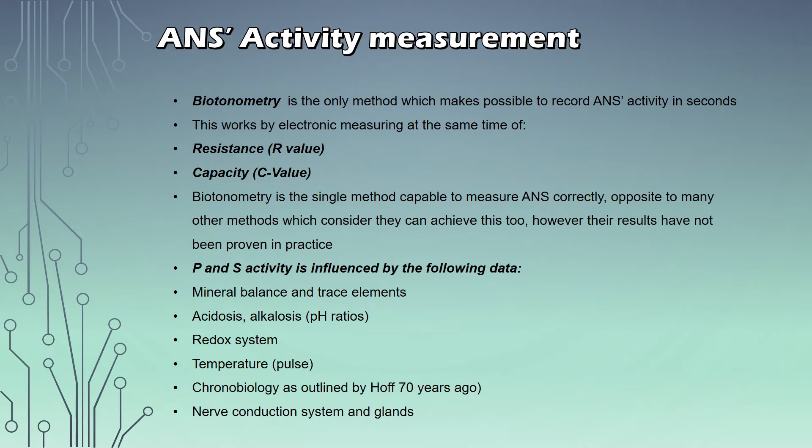Now that we understand why it's so important to keep your ANS and its autoregulative purpose in perfect balance and working condition, it's unfortunately not so easy to measure the ANS activity. But thanks to some amazing people over the years, there are nowadays holistic, non-invasive methods that enable us to check the ANS activities in very precise detail and to take measures in order to keep it balanced. One of those systems is called the biotonometer.